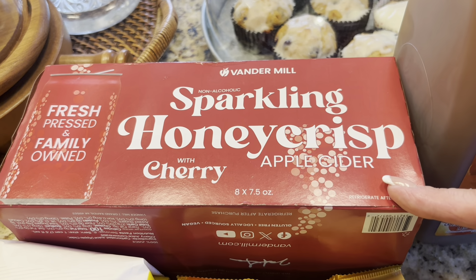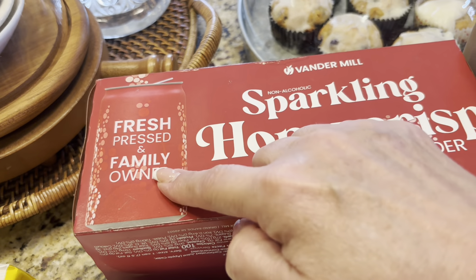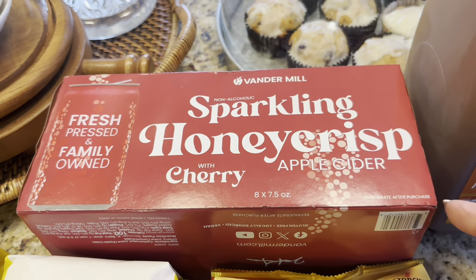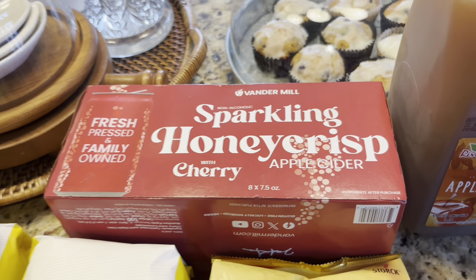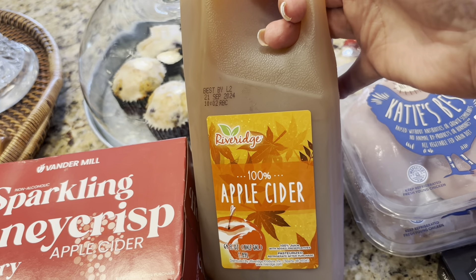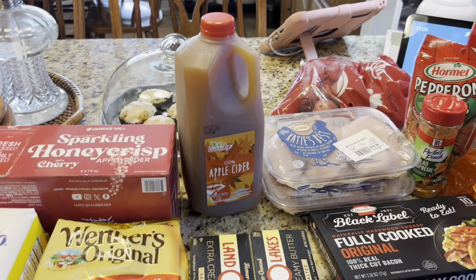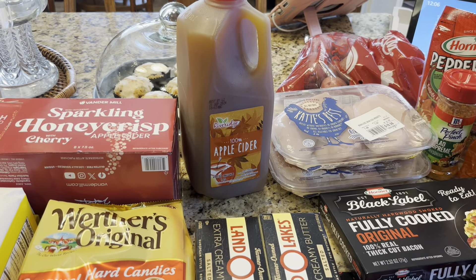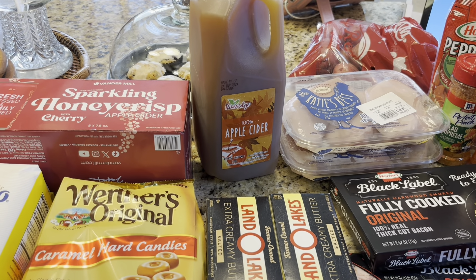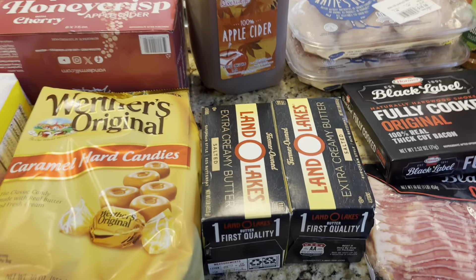It's 100 calories for the can, so if you want to make it less, split it with someone — or if it's gross, give them all of it! And then I got some apple cider because my friend Kendra has been making this apple cider donut cake and I love that cake, so that'll be in our very near future.